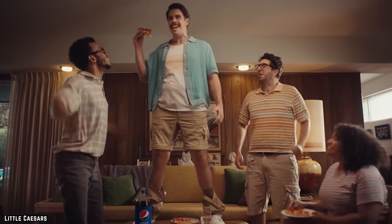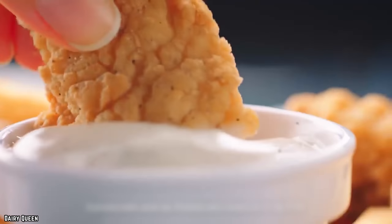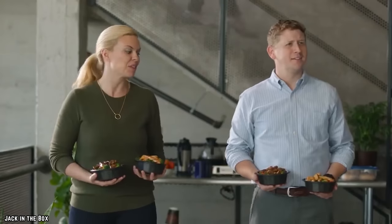If you're a sucker for fast food, join the club. But be warned, here are 10 fast food items you should never order under any circumstances, part 2.